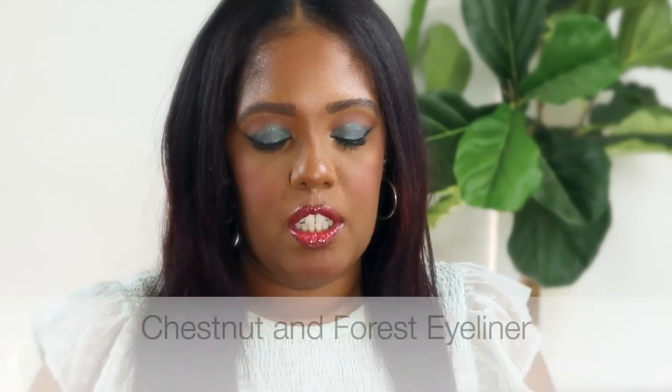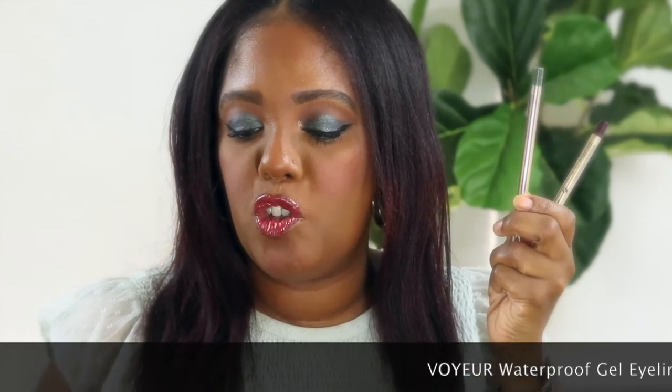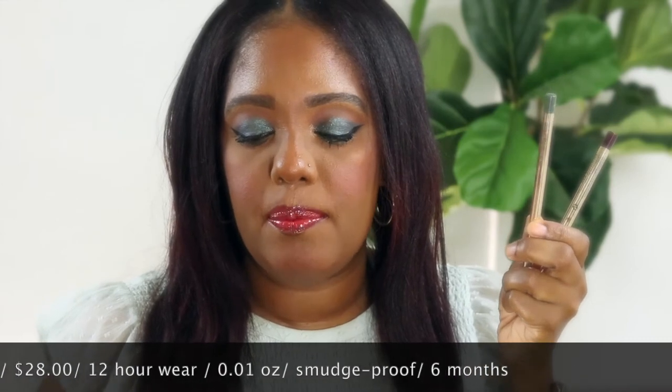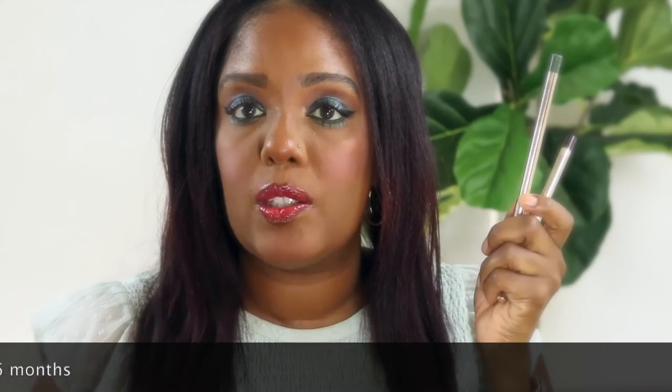I did pick up two shades and I want to talk about them. I am wearing one of them now. These are called the Boyer Waterproof Gel Eyeliners and they have 0.01 ounce of product in them. I picked this up at Sephora — they sell it on Sephora as well as the Hourglass website.